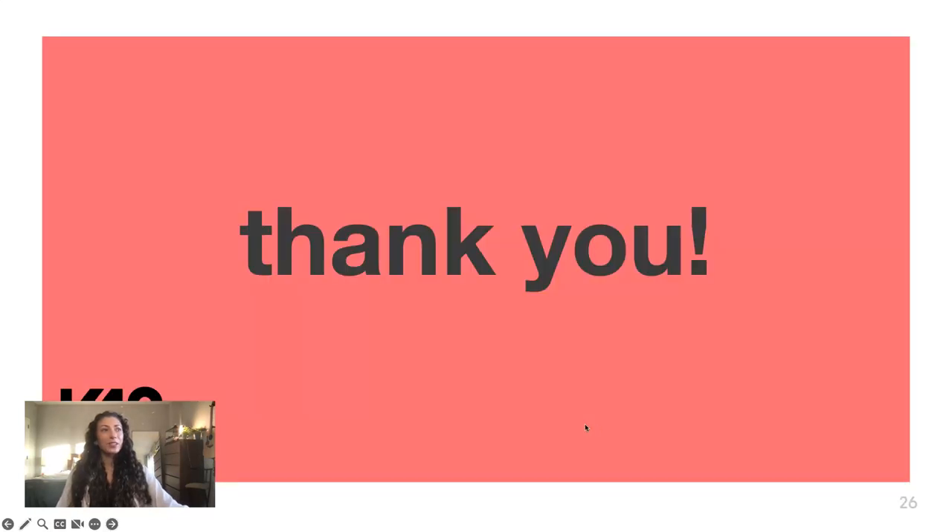Thank you so much for coming to my talk and for listening. Now I will take any questions. Thanks all for having me.